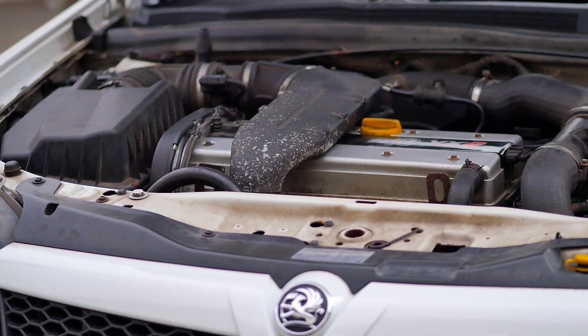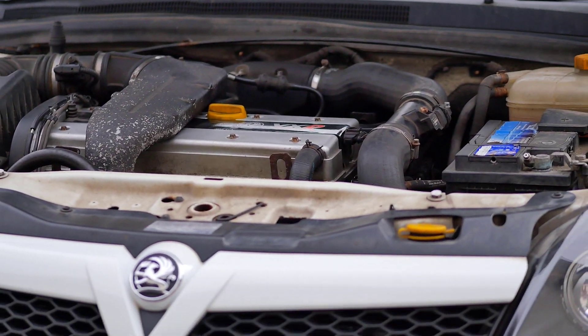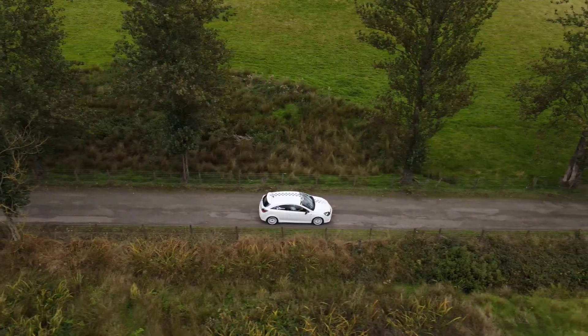This car is completely standard — it's not even been remapped — and it feels really linear and responsive. The power's not coming in and out, and hopefully that's the case on the one you're looking at too. On the note of power output, be careful of any that's been tuned too far — the stock rods on the engine can take up to about 320 brake horsepower. Anything beyond that and you're pushing the engine to its limits. That said, it's a tuner's friend, so don't necessarily be put off if the car's just had a remap.